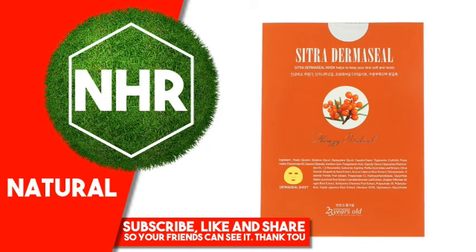23 years old. Citradermacil Mask, 1 Sheet, 30 Grams. Product Overview Description — Therapy, Medical, Premium, Home Care. Citradermacil Mask helps to keep your skin soft and moist.